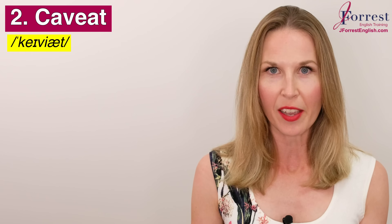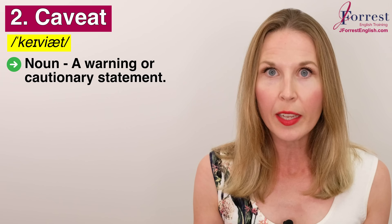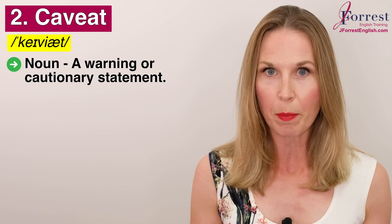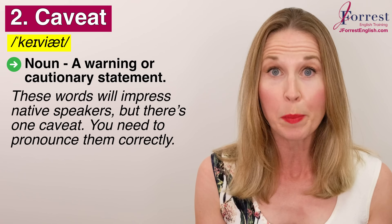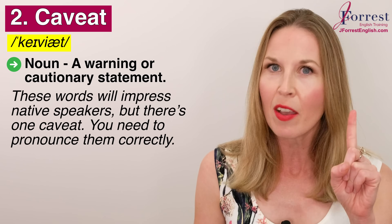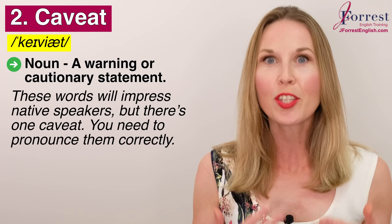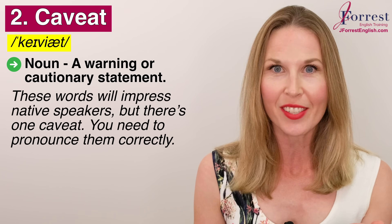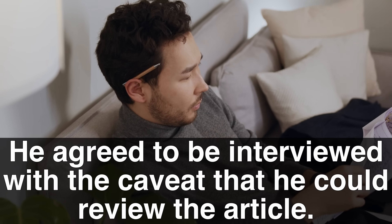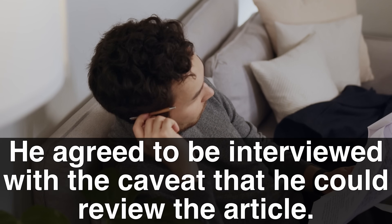Number two: caveat. Repeat after me: caveat. This is a noun and it's a warning or cautionary statement. These words will impress native speakers, but there's one caveat — one warning: you need to pronounce them correctly. Or you could say: he agreed to be interviewed with the caveat that he could review the article.